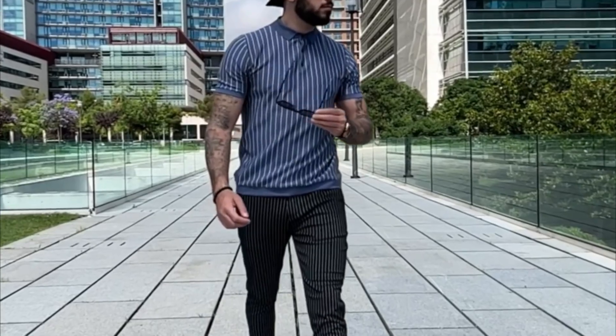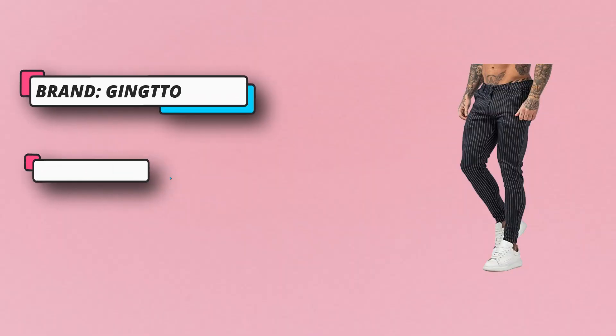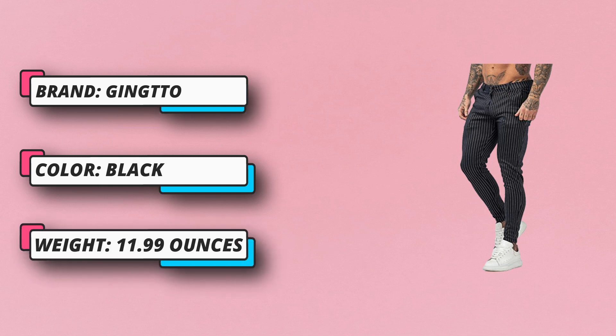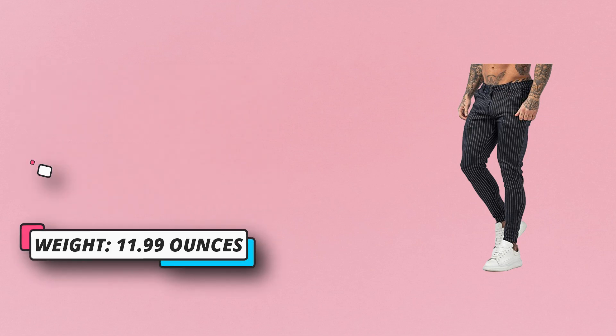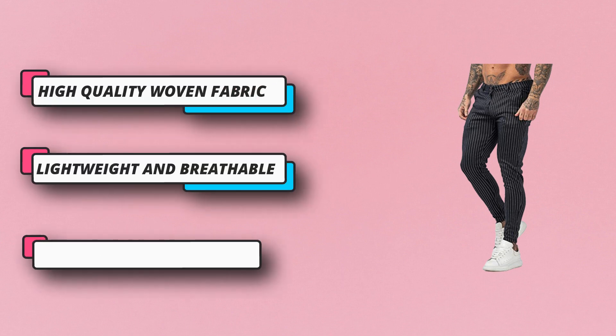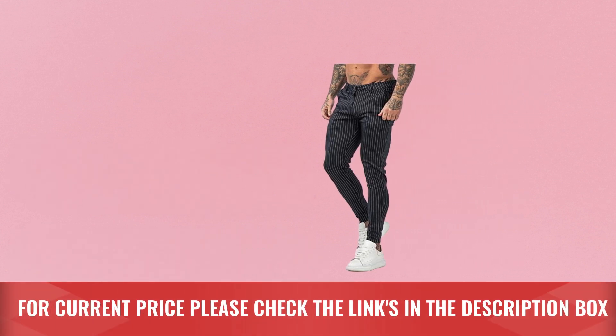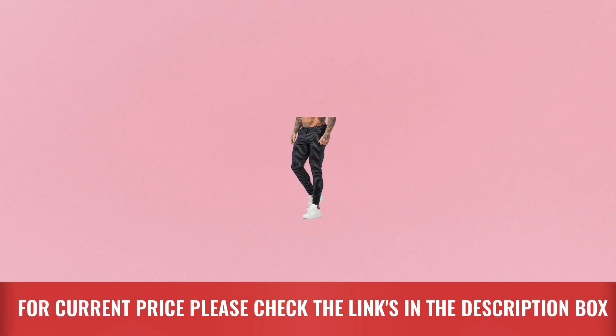High-quality woven fabric, lightweight and breathable, wrinkle-free dress pants with a clean look that keeps your body dry and comfortable all day. We listen to customer feedback and fine-tune every detail to ensure quality, fit, and comfort. Light grey striped trousers and white shirts can bring a strong visual contrast, making you more brilliant in the crowd. For current price, please check the links in the description box.